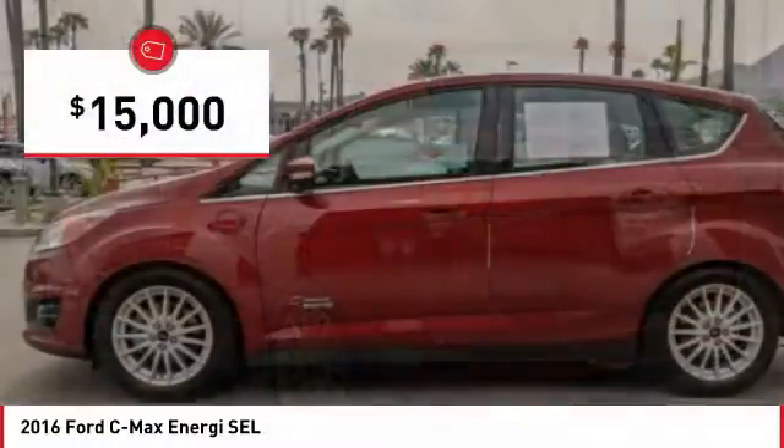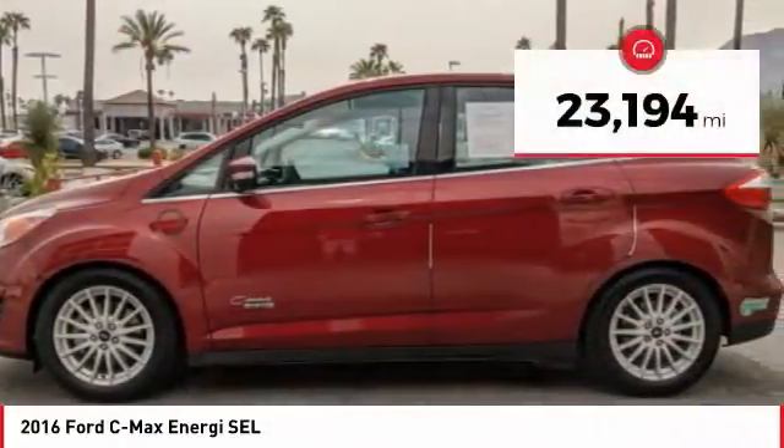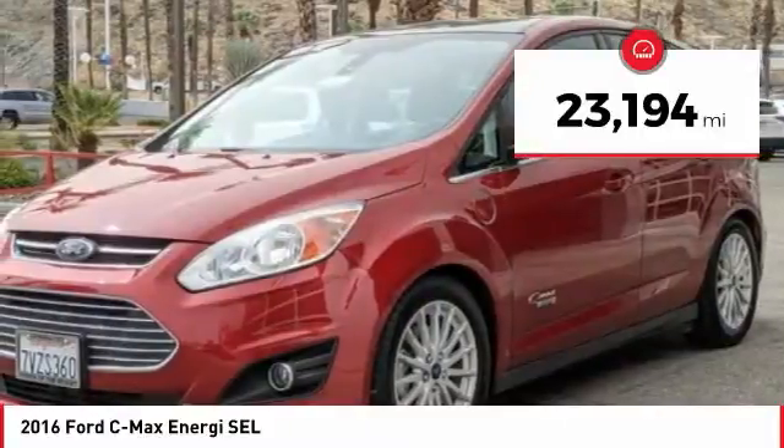And is priced below $15,000. This vehicle has less than 25,000 miles.